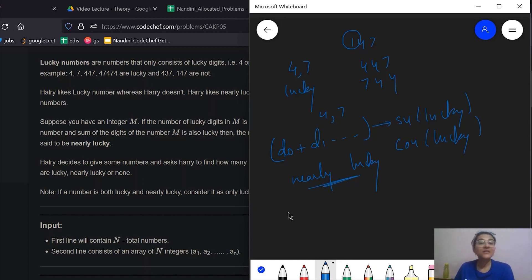One thing to note is that a number can be both lucky and nearly lucky. If a number is lucky as well as nearly lucky, then you just consider it to be lucky. You are given a task to find the count of lucky numbers, nearly lucky numbers, as well as numbers that are neither lucky nor nearly lucky, and output these three numbers in that particular order.